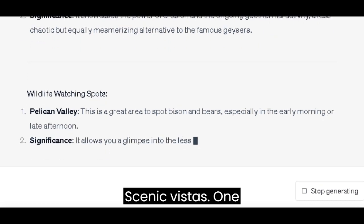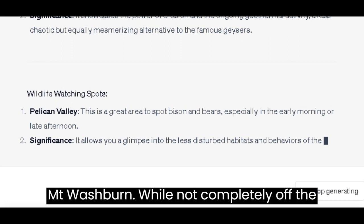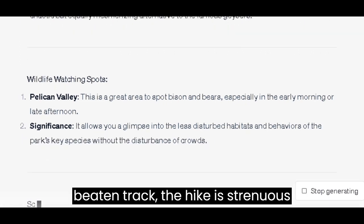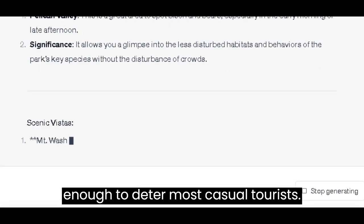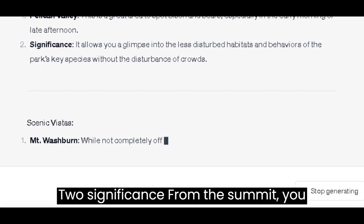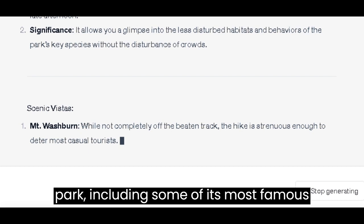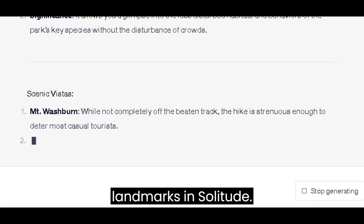Scenic Vistas: Mount Washburn — while not completely off the beaten track, the hike is strenuous enough to deter most casual tourists. From the summit, you get panoramic views of almost the entire park, including some of its most famous landmarks, and solitude.